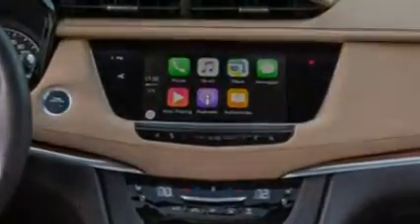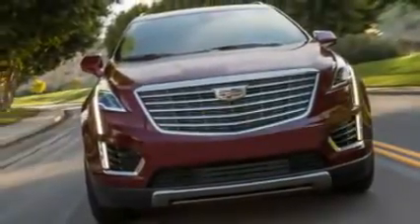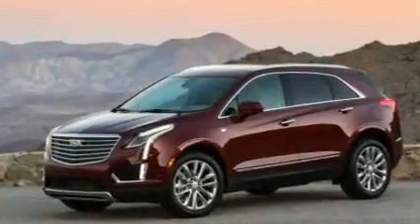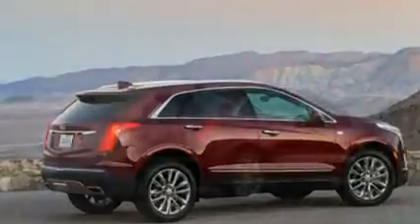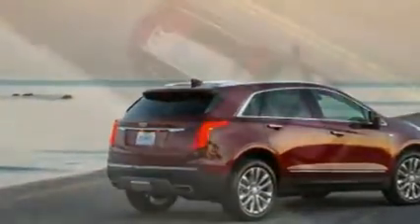the new XT5 maintains SRX exterior dimensions while shedding nearly 300 pounds, according to Cadillac, and enlarging the space inside the new, hipper exterior. More remarkably, the XT5 is dexterous enough to convince import defectors they made a wise move.